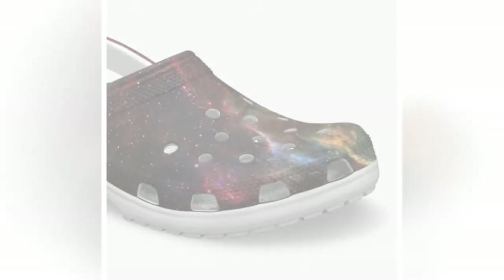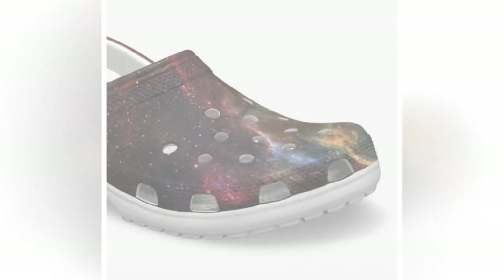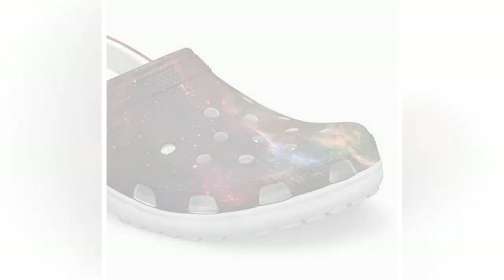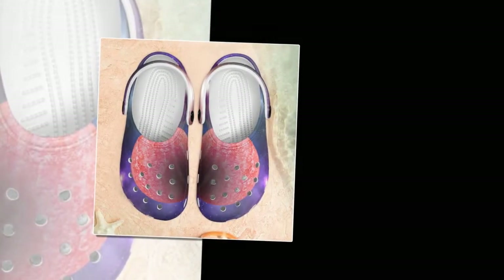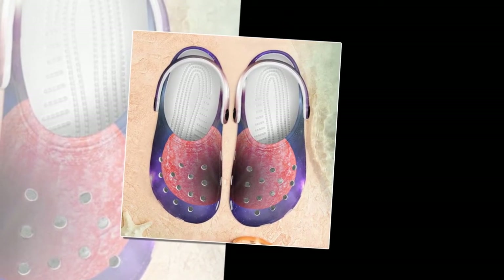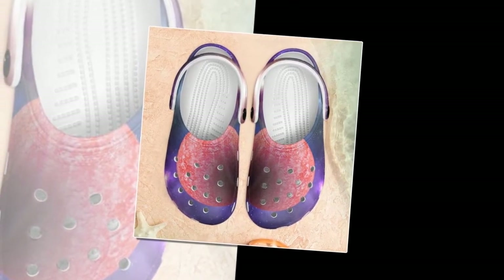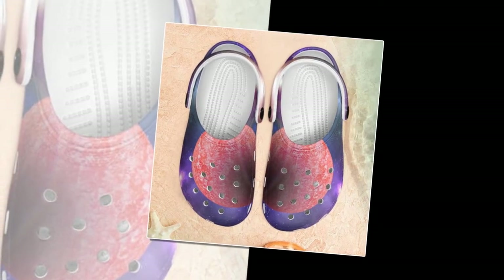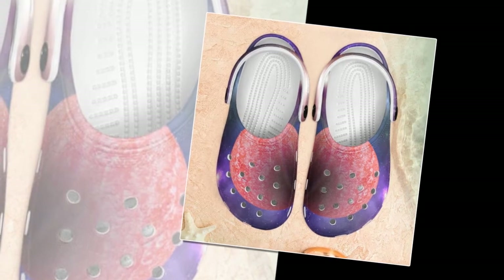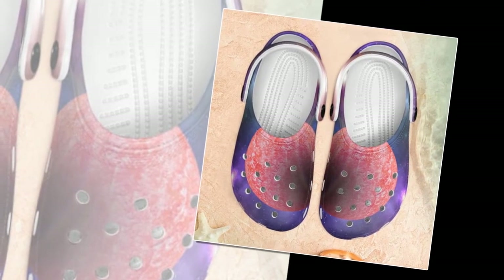Discover the ultimate comfort and style with 7 best Galaxy Crocs from Zasav. Are you searching for the perfect pair of shoes that blend comfort, versatility, and style? Look no further. At Zasav, we proudly present our unique collection of Galaxy Crocs. These aren't just ordinary shoes, but a statement of comfort, durability, and cosmic elegance. With over 7 Galaxy designs, each pair offers a distinct celestial charm to make your footwear stand out.